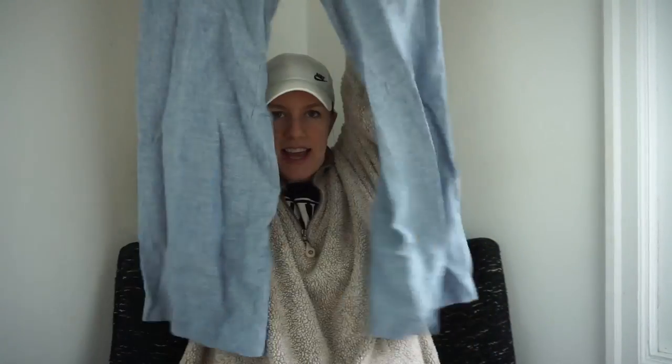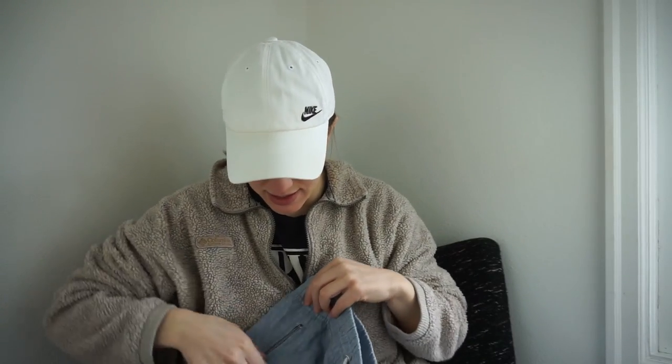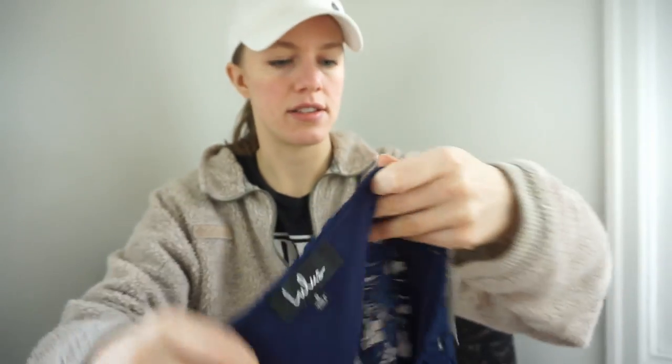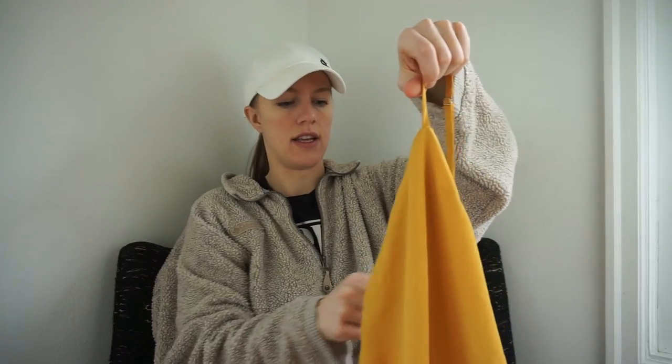They've got zipper pockets, a drawstring and elastic waist — great find. I love selling Athleta especially certain pieces, especially pants. I think these should do really well. This is one of my favorite finds for the day — a Lulu's dress, really pretty with a lace overlay, cap sleeve, goes lower in the back, a sheath midi or knee-length dress.